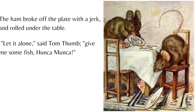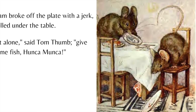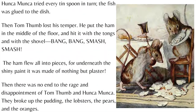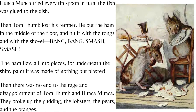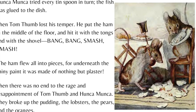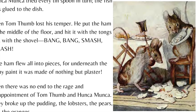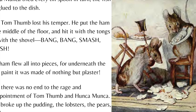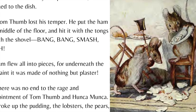The ham broke off the plate with a jerk and rolled under the table. "Let it alone," said Tom Thumb. "Give me some fish, Hunkamunka." Hunkamunka tried every tin spoon in turn — the fish was glued to the dish. Then Tom Thumb lost his temper. He put the ham in the middle of the floor and hit it with the tongs and with the shovel. Bang! Bang! Smash! Smash! The ham flew all into pieces, for underneath the shiny paint it was made of nothing but plaster.